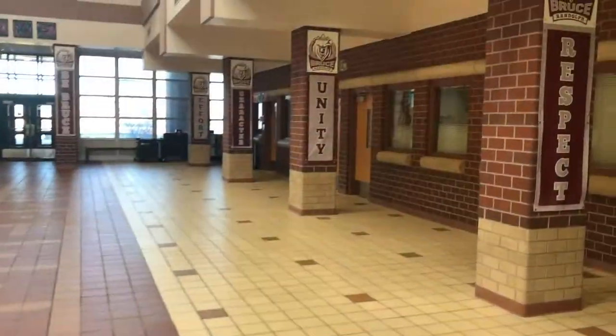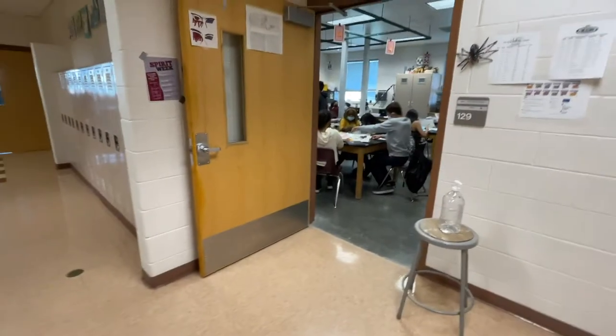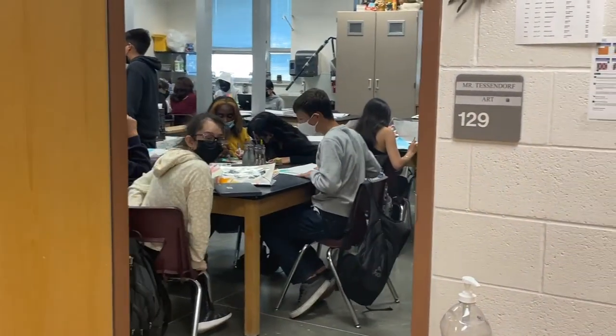Welcome to the heart of Bruce Randolph. On this side you're going to see our main office. Next to our main office is our primary hallway. All students have classes in the core subject areas of math, science, English, and social studies.